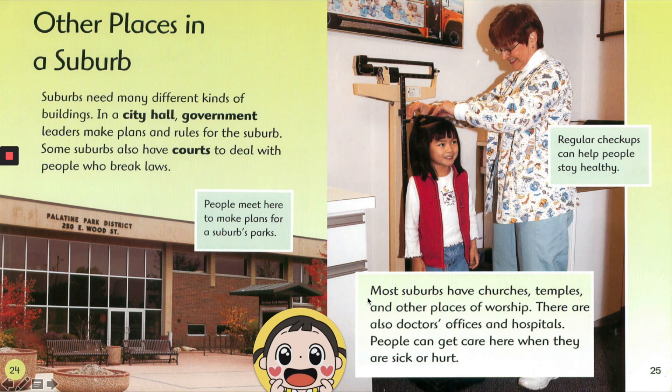Most suburbs have churches, temples, and other places of worship. There are also doctor's offices and hospitals. People can get care here when they are sick or hurt. Regular checkups can help people stay healthy.